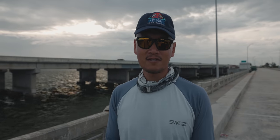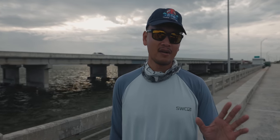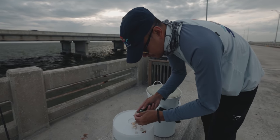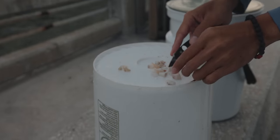First things first, we've got to get bait — probably a dozen or so pinfish. We don't have much time to fish the outgoing tide; we only have like an hour or two before the tide comes to slack. So we're going to get the pinfish and then get fishing.